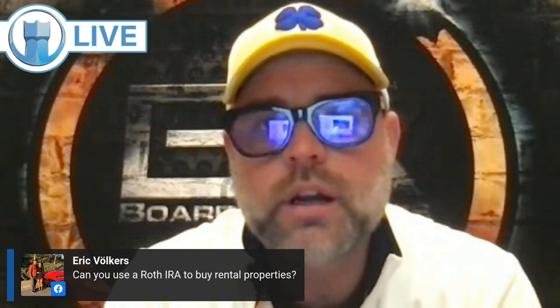Can you use a Roth IRA to buy rental property? 100% — my apartment complex, one of them I own inside my Roth IRA.